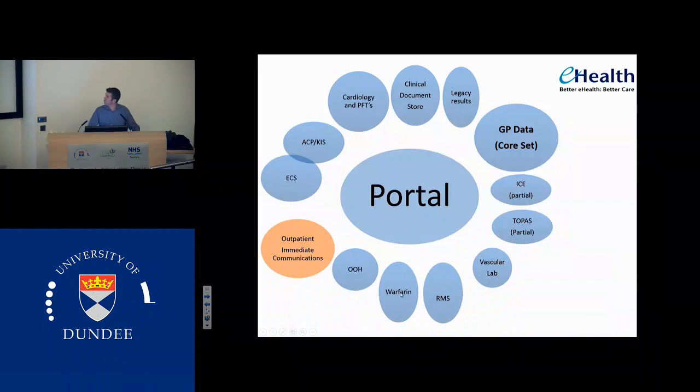We also have out-of-hours contacts, which is really useful actually, if you've seen a patient in clinic and then they're coming back and they've had 10 out-of-hours appointments in between times. It's important to know what's been going on. And we're now actually feeding data out of clinical portal into primary care with the outpatient communication script, and I'll talk about that later.